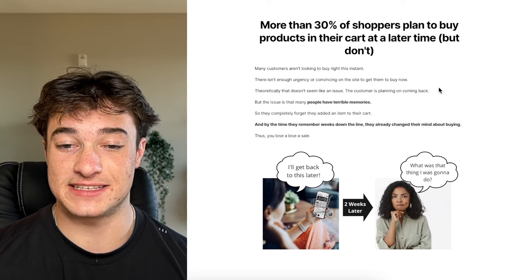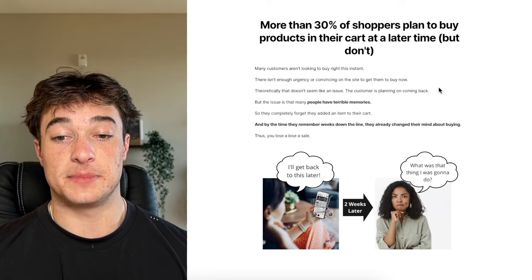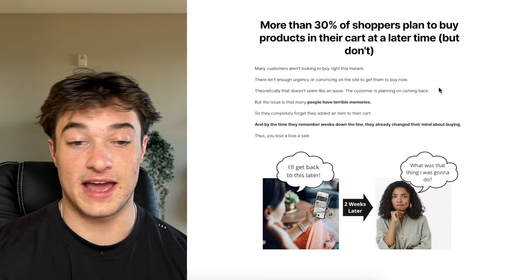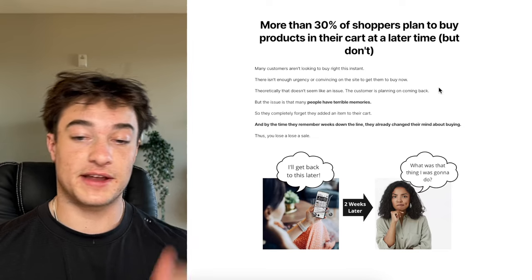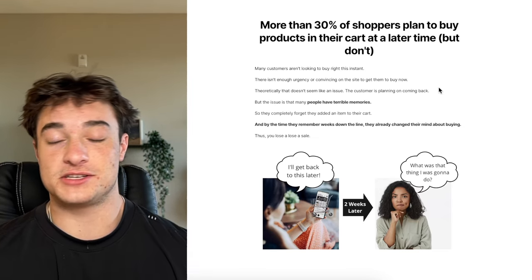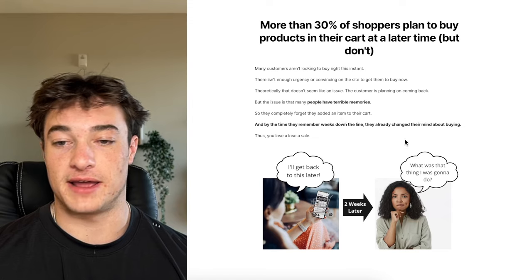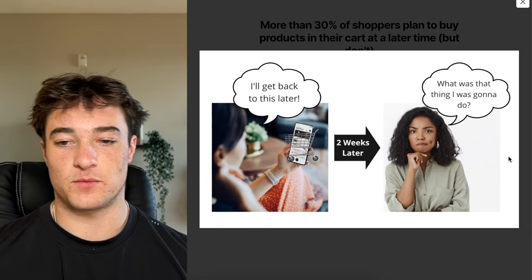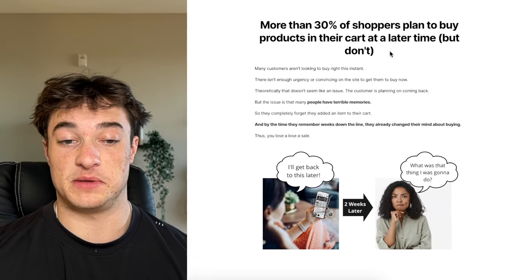There isn't enough urgency on the site to get them to buy now. Theoretically this doesn't seem like an issue — the customer is going to come back. But the issue is that many people have absolutely terrible memories. We've got TikTok frying our brains and our attention spans. They completely forget they added an item to their cart. By the time they remember weeks down the line, they've already changed their mind or made another purchase.